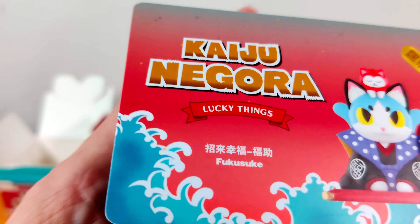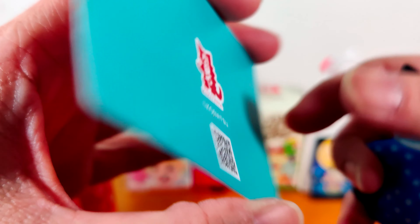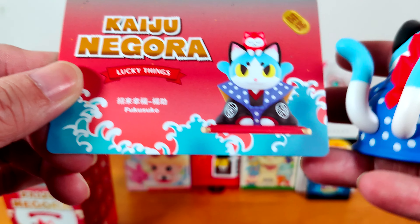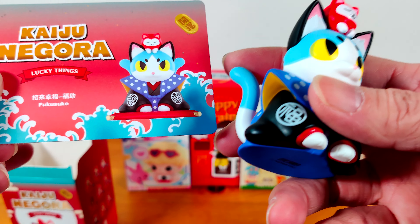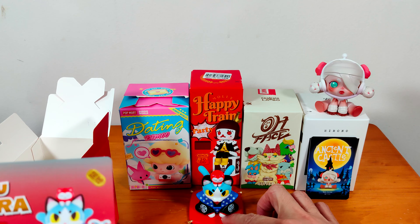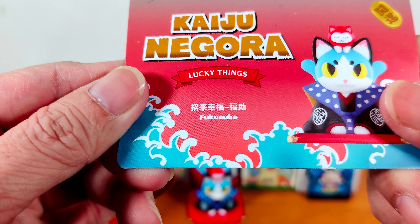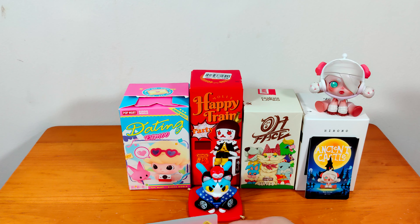It says Fukusuke. I have no idea — I need to get that translated and I will put that in the description later. Because this is the first time I see a cat with 2 tails. This is very interesting. The Chinese words say something about getting luck, though my translation might not be accurate.